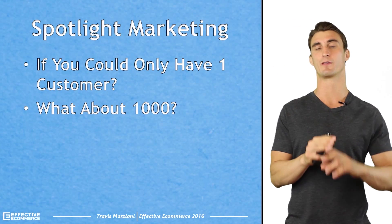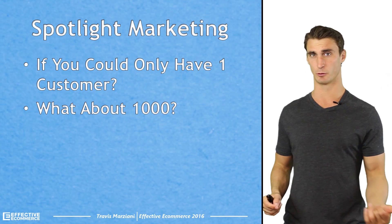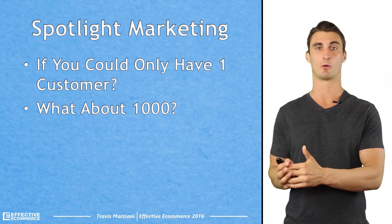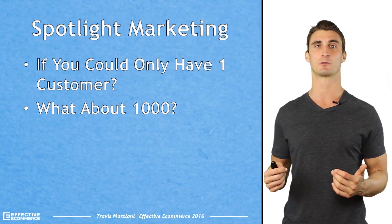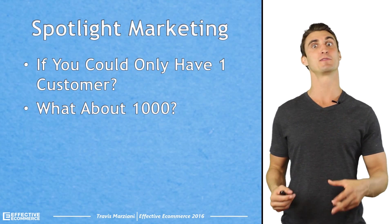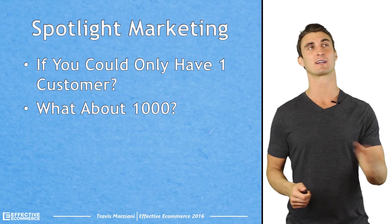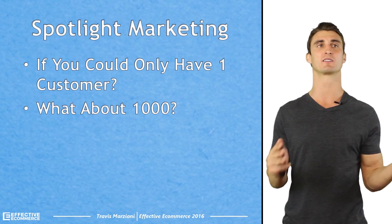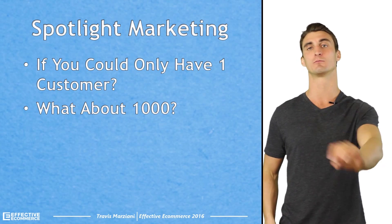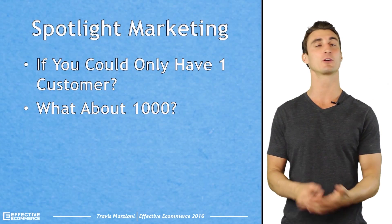Another benefit is you get to create a connection with this person. If I interview a dance studio owner and she really likes the article, that's the starting block to creating a relationship. I've actually used this a bunch of different times to interview people for my personal podcast. After interviewing someone, the next time I see them at a conference, we have an instant connection because we know each other. I can email them again a few months later and say hey, how are you doing — this is the start of creating a good connection.